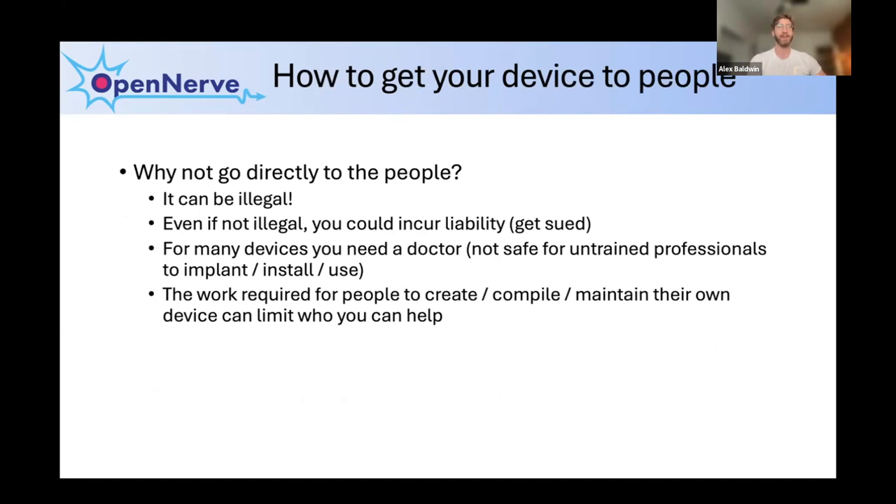I would love to just give these devices directly to people, but as I said, in many cases this can be illegal. And even if it's not illegal, you could incur liability and get sued. You have to make sure your project is sustainable — if there's a possibility you harm somebody and that shuts down the whole project, it's better to go through the proper steps, test thoroughly, and ensure you don't cause harm when you're trying to help.